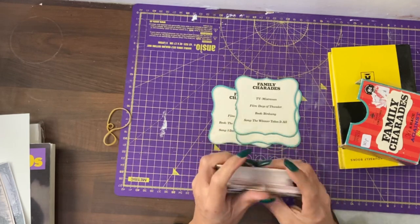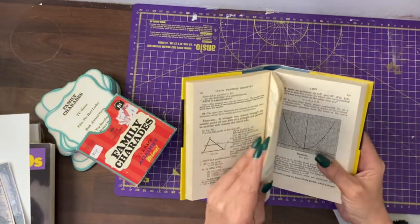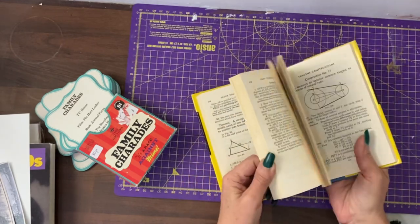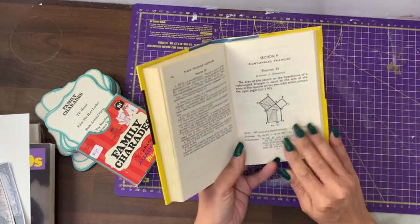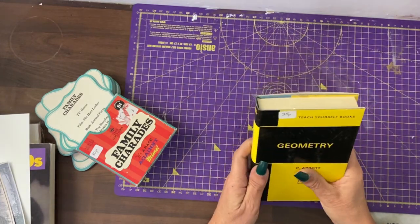I like junk journals to be full of cute little finds. I did also buy the Learn Geometry book, just because when you do a masculine or grungy journal, these are excellent for that style of journaling. And it was only 35 pence, so about 50 cents.